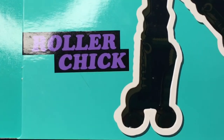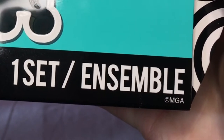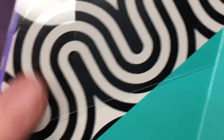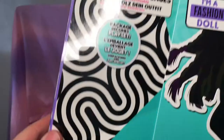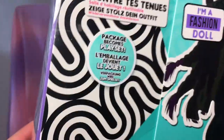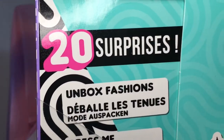This doll is called Roller Chick, this is Set One Ensemble, and they are Series Three. I really love this pattern — it's black and white, like Alice in Wonderland. I love this color combination; I love black and white. I noticed on the top left-hand corner of the packaging it says there are 20 surprises.